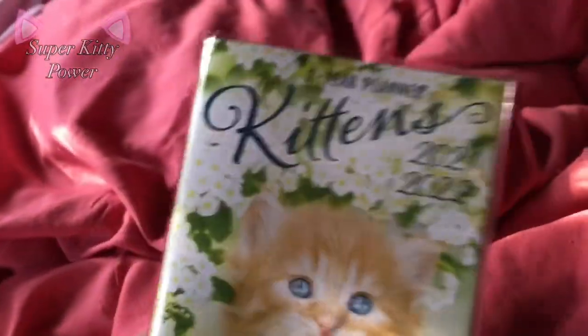Next is this kitten's 2021-2022 planner — if 2021 ever arrives and we're not trapped in 2020.